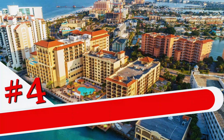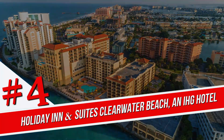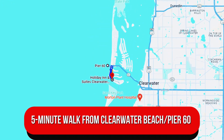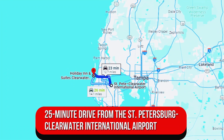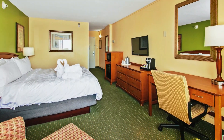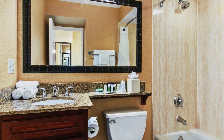Number 4. Holiday Inn and Suites Clearwater Beach, an IHG Hotel. This upscale hotel is a 5-minute walk from Clearwater Beach Pier 60 and a 25-minute drive from the St. Petersburg Clearwater International Airport. The casual rooms come with desks and flat-screen TVs, plus mini-fridges and coffee makers. There's also Wi-Fi and high-pressure showerheads in the bathrooms.